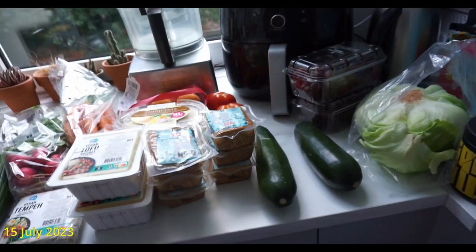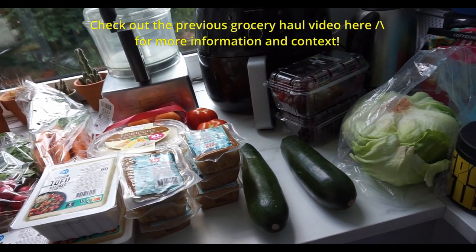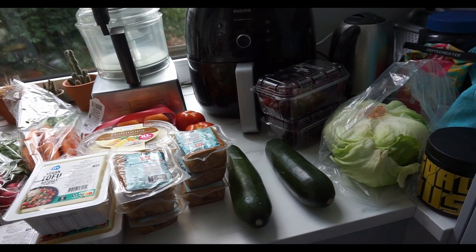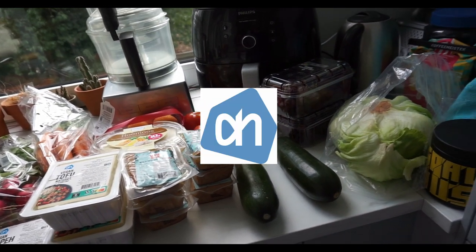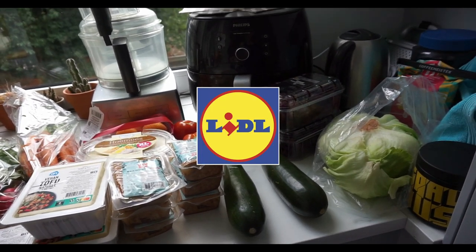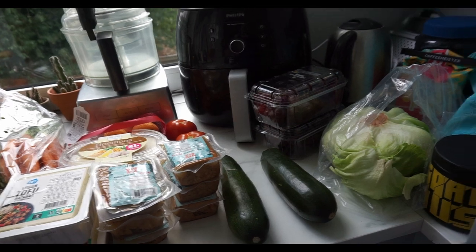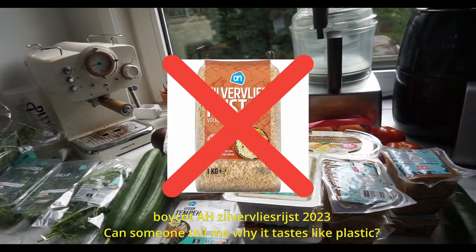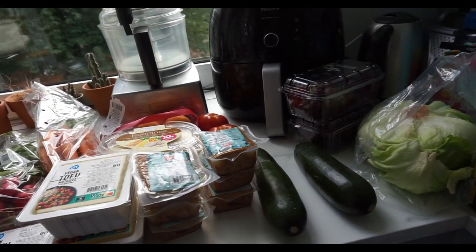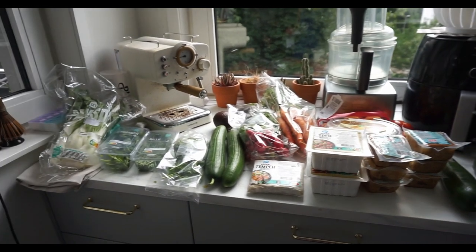Hello everyone. I have a grocery haul again. It is the 15th of July and all of this came from the Albert Heijn. I might still have to go to the Lidl because we do not like the brown rice from the Albert Heijn. That's not great because then we have to go to two supermarkets, but I'm gonna jump right in.